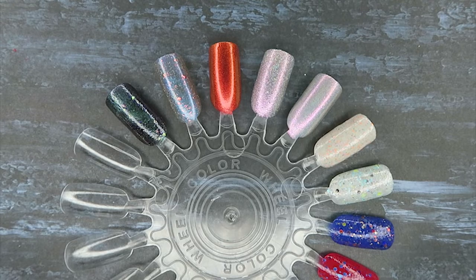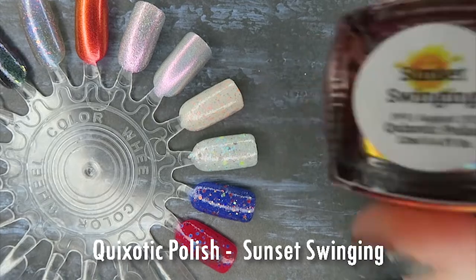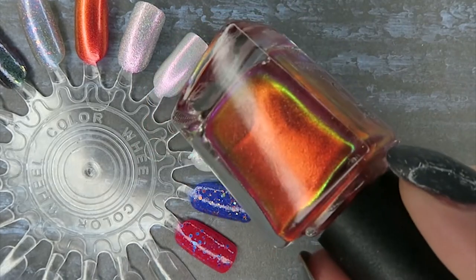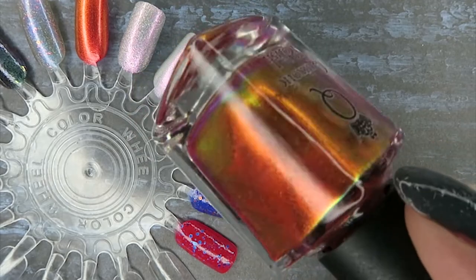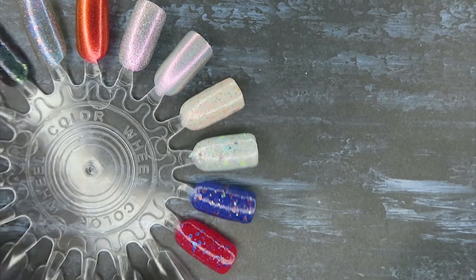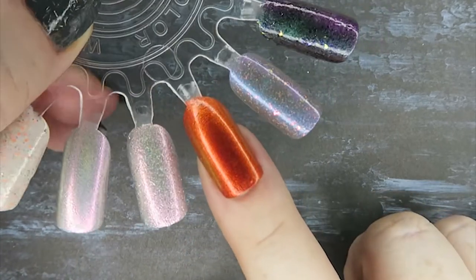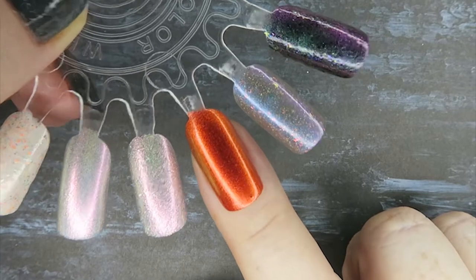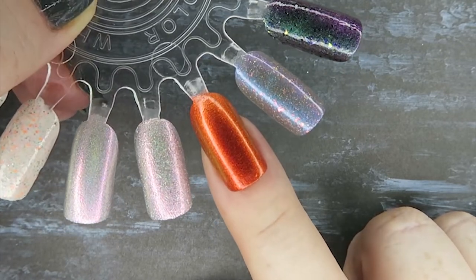Next up is so so pretty — this is from Quixotic Polish and it's called Sunset Swinging. It's a sunset in a bottle, going from an orange to a gold to a red and it's absolutely fantastic. The formula is so good — this is it in two coats. It's just autumn in a bottle and I'll definitely be pulling this out for the autumn season.